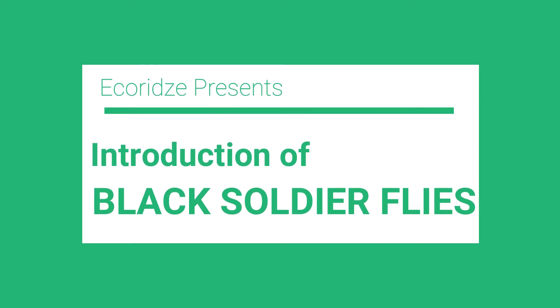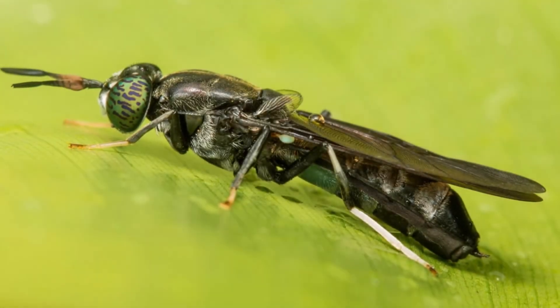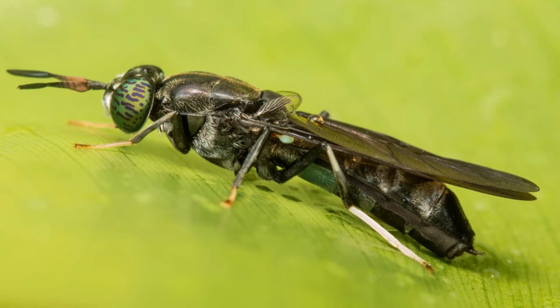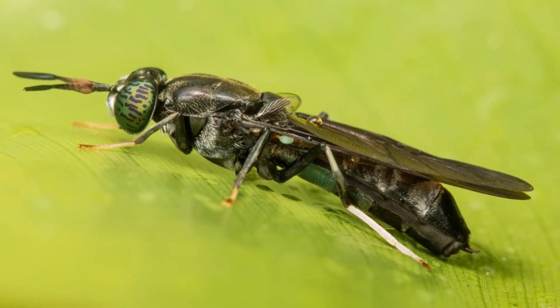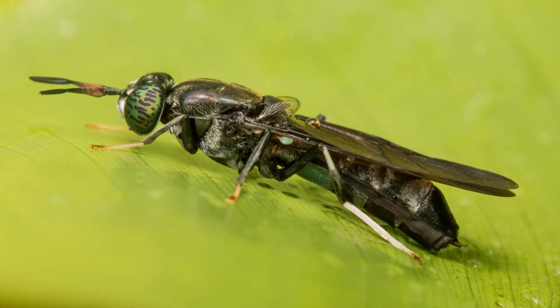Insect farming is a new profitable business at this time. Demand for black soldier fly larvae is increasing year on year. What are black soldier flies? What makes black soldier flies so special? If you watch the whole video, you can understand everything about black soldier flies.